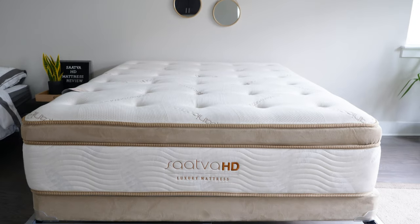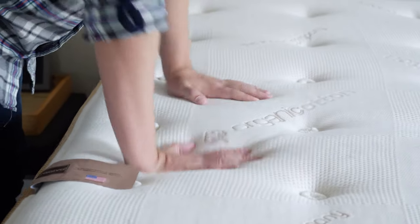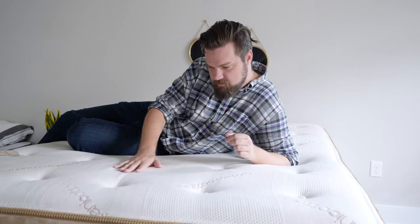Last up on our list is the Saatva HD mattress. I really like this mattress for a lot of reasons, but it's built for heavier sleepers. I actually had Martin on my team review this one. He's going to talk about this mattress and others on this list that he likes for heavier sleepers.